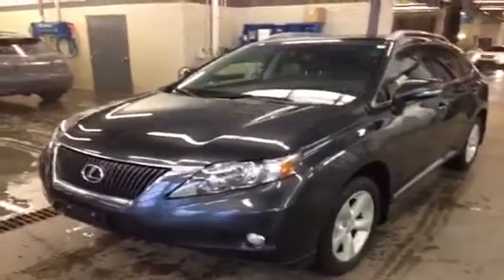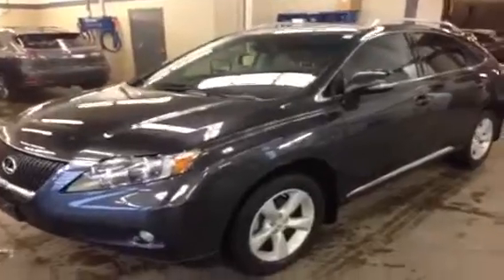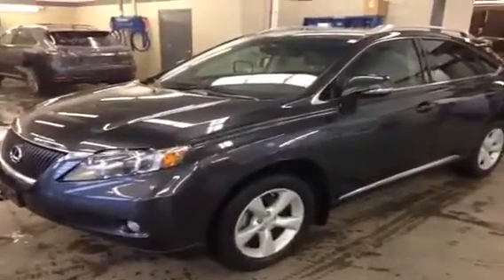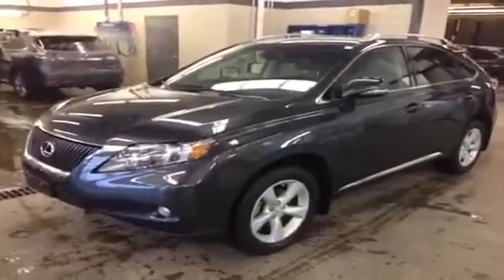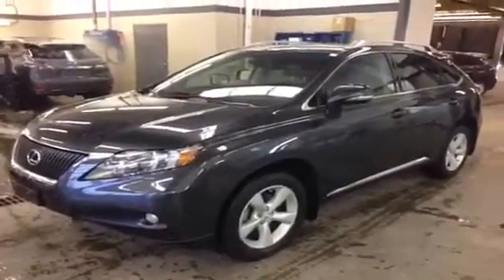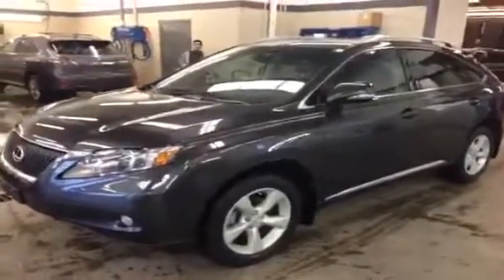Hi, this is Alexandra from Lexus of Edmonton and we are looking at a 2010 RX350 Premium Package 2. This vehicle is available at Lexus of Edmonton, just off 170th Street and 111th Ave in the Creon Centre. Give us a call at 780-466-8300.